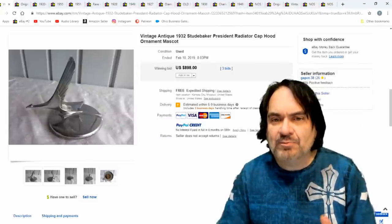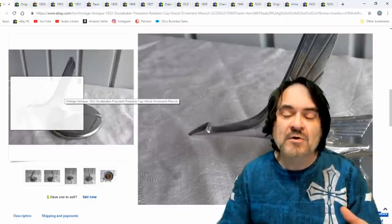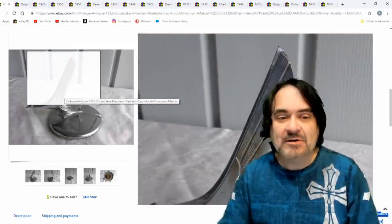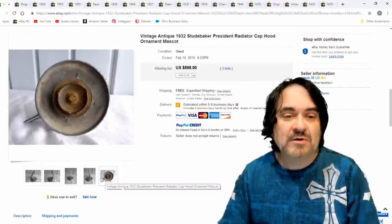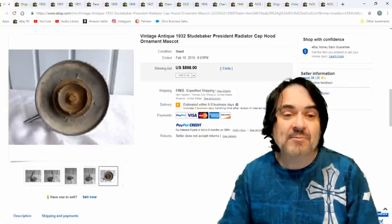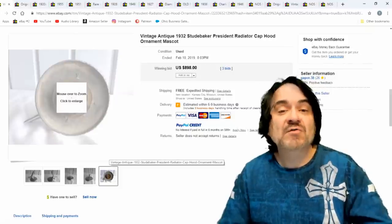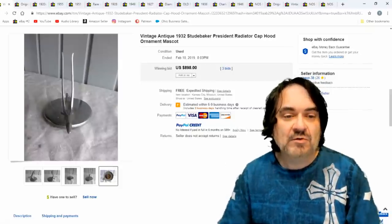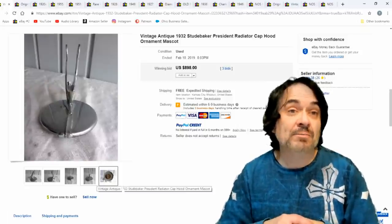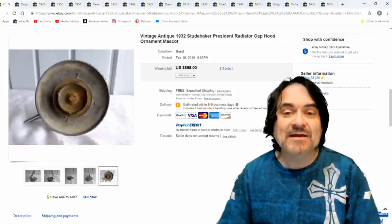Here's a Studebaker — Studebaker President. There are Studebaker Lark and other models too. My father had a Studebaker at one time, so I'm well familiar with the company. These caps like this — this is a radiator cap. At a certain point they weren't on the hood; they turned into a radiator cap slash hood ornament, depending on the car. This had a practical purpose as well as an artistic one. $898.